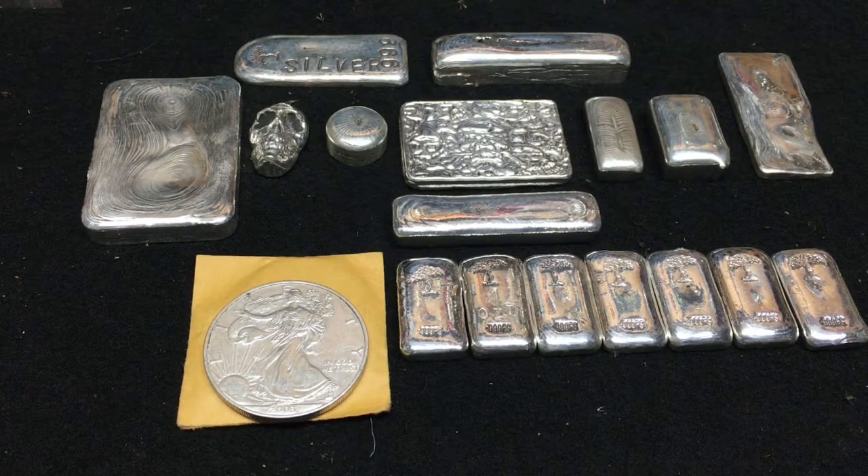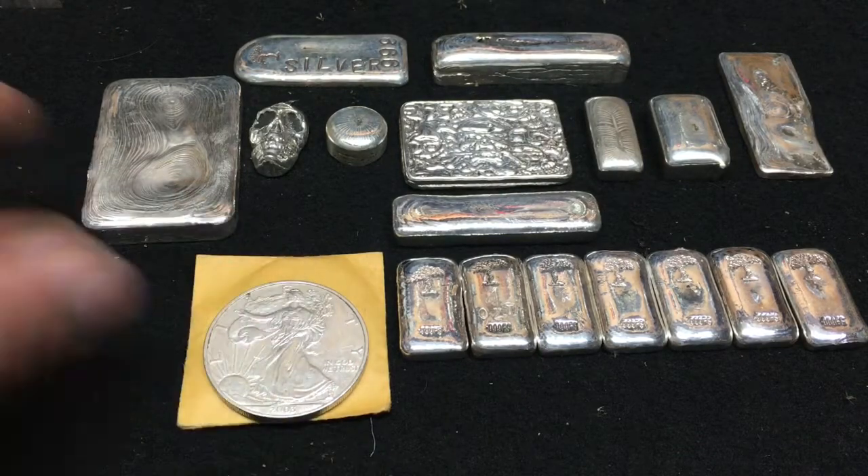Welcome, silver tubers! It's Mr. Zeke at the silver pouring bench. I wanted to give a shout out for Cinco de Mayo day at the silver pouring bench. After work I headed by the local coin shop and I had to pick up a special piece for Cinco de Mayo.